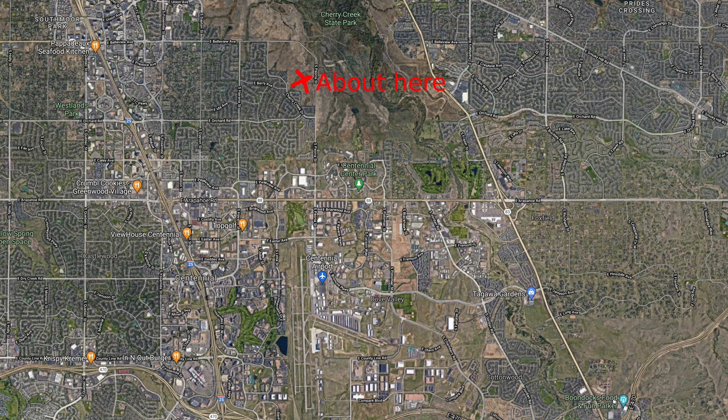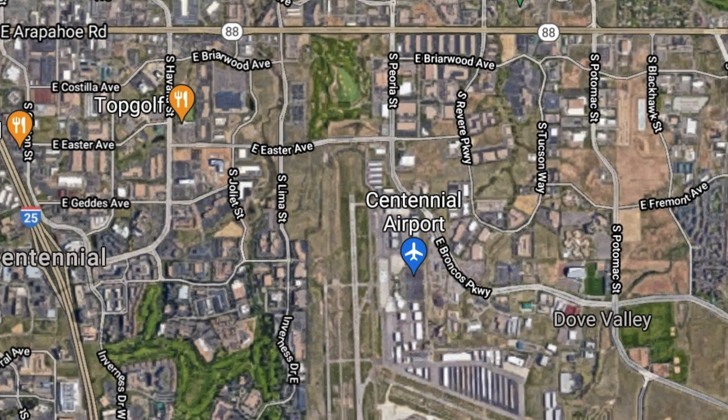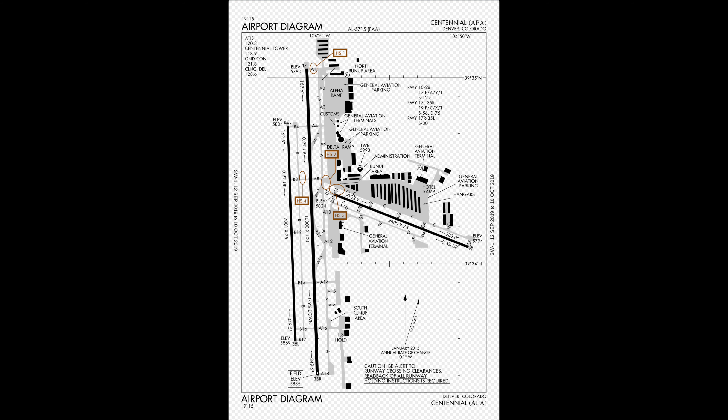This mid-air collision occurred about 3 miles north of the threshold of runway 17L at Denver Centennial Airport. The airport is located a few miles southeast of the city of Denver in Colorado. The Metroliner, Keyline Air 970, was inbound on a visual approach to runway 17L, while the Cirrus, approaching from the northwest, was given runway 17R. There is only about 700 feet separating the two runways.